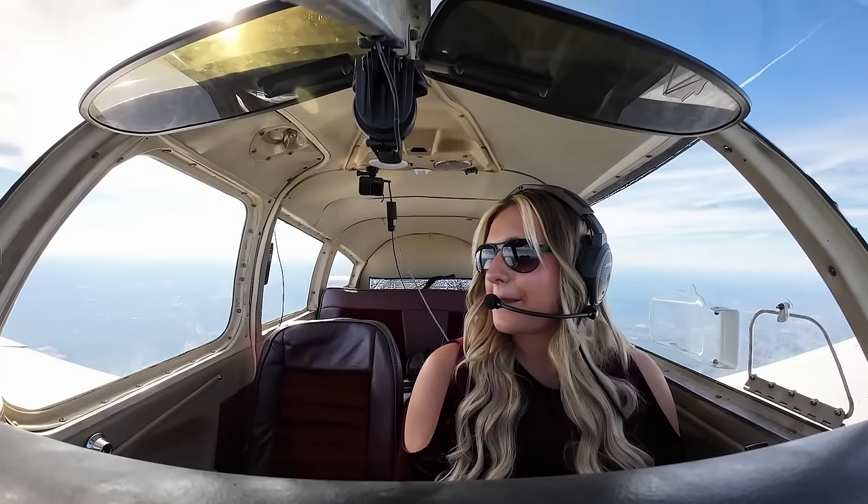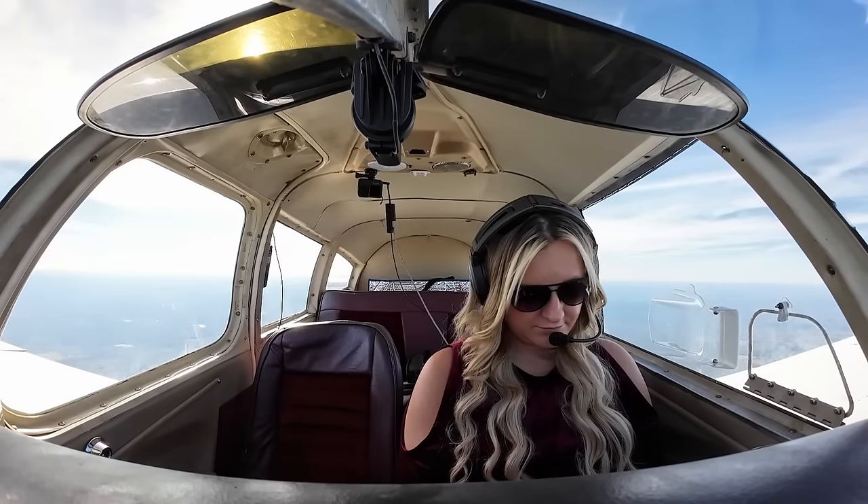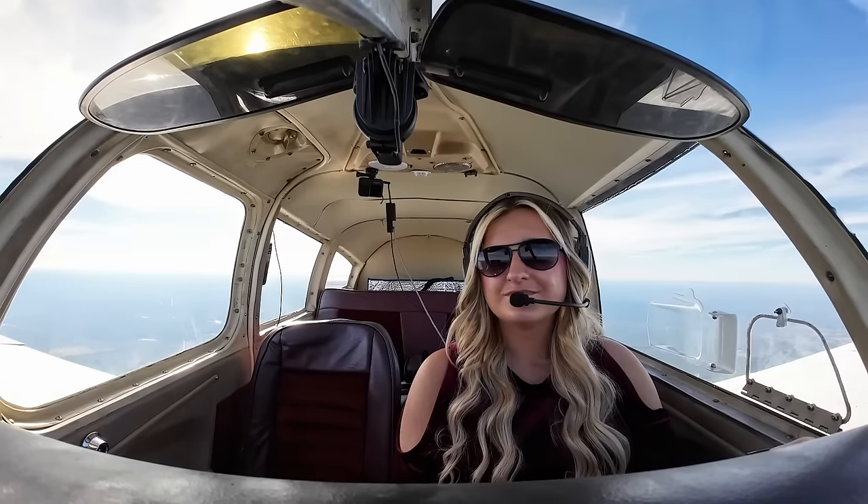ATC: 738 November, descend and maintain 5,000. Descend and maintain 5,000, 738 November. Thanks. We'll take it — that gives us 2,000 feet. Vertical speed, descend by 500 feet per minute. Going to slightly enrich that mixture and pull some of that power back. 7738 November, contact Memphis Center — then contact Meridian Approach 120.5. 120.5, have a good one, 38 November. Cherokee 7738 November, checking in, 5,000.